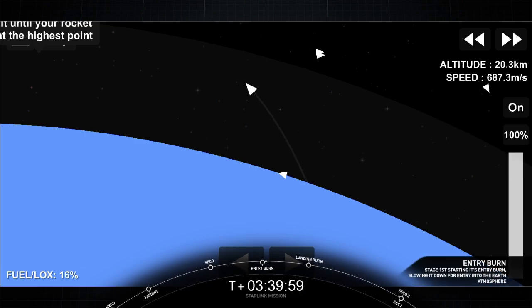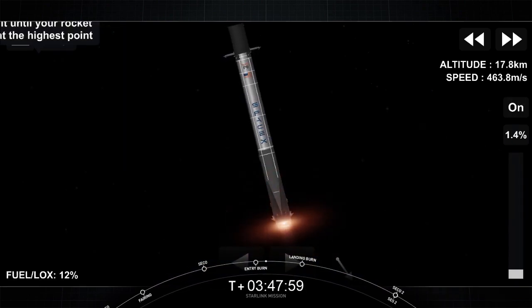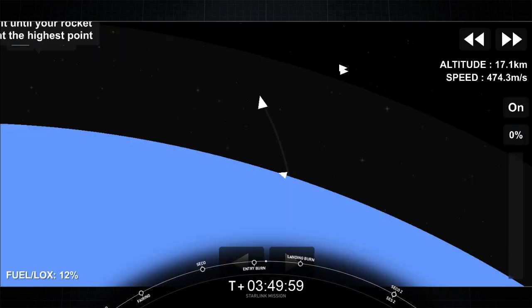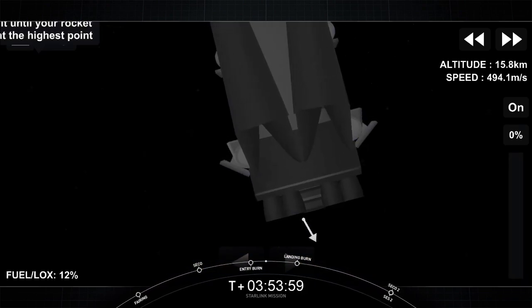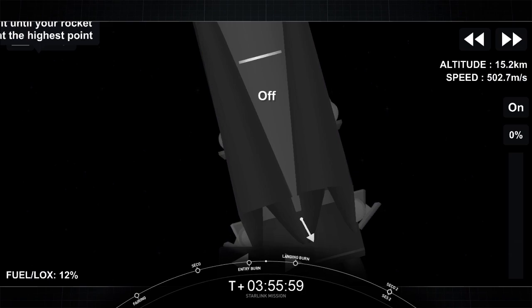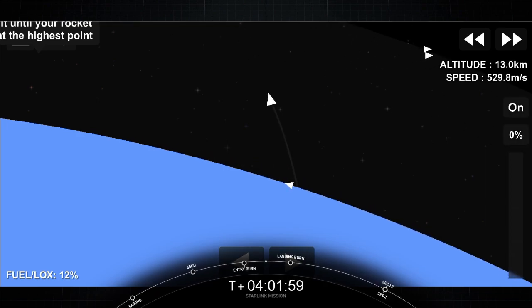Stage one, entry burn startup. And there we go — entry burn start. Stage one, entry burn shutdown. An entry burn cutoff. Stage one will continue its descent to our drone ship, Just Read the Instructions.